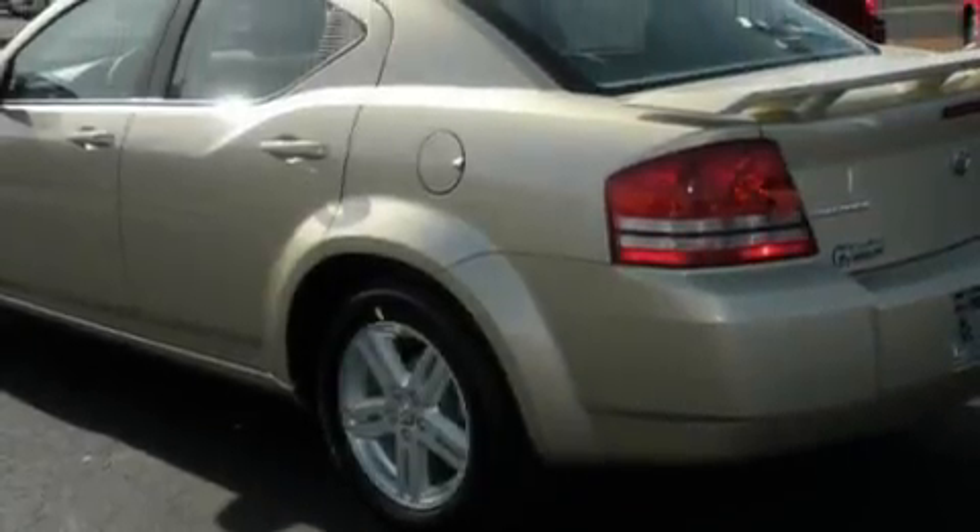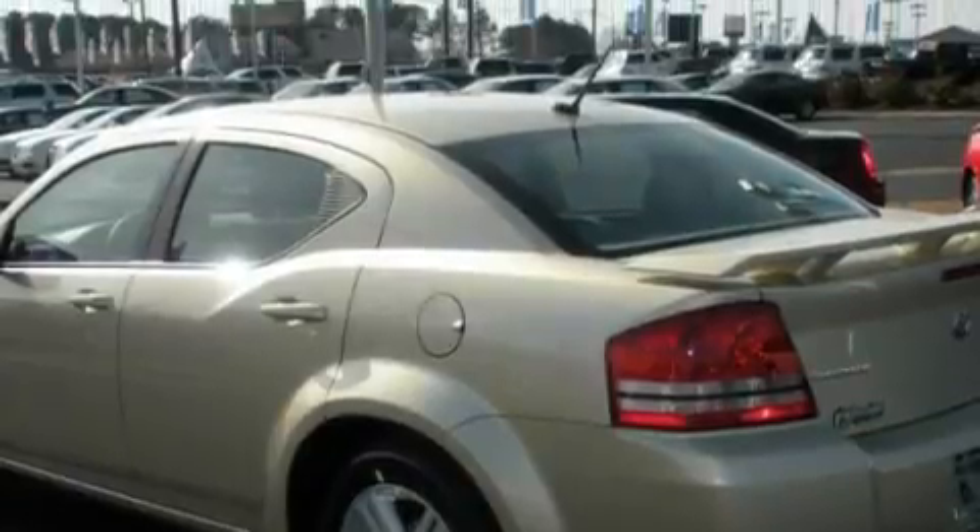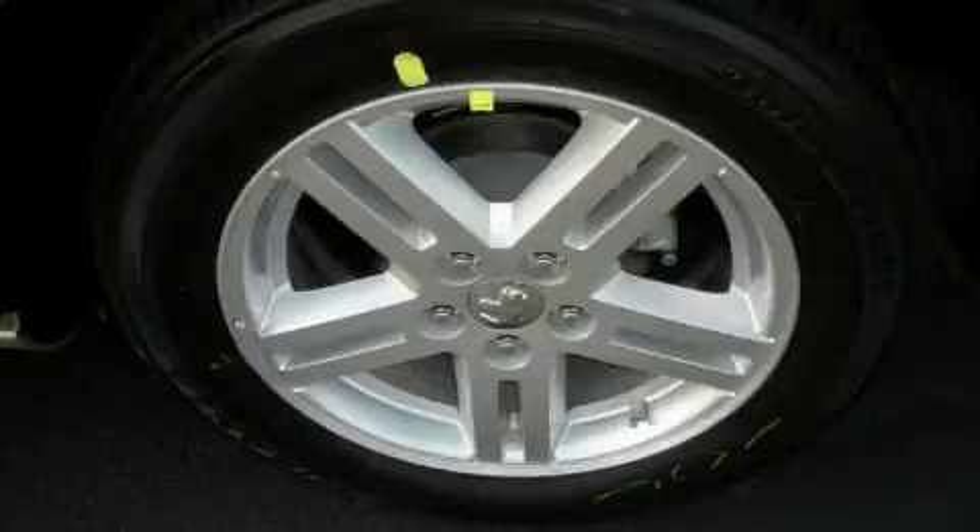Additional features include an MP3 CD changer, an anti-lock braking system, a driver's side impact airbag, and this vehicle's stylish design always looks great.